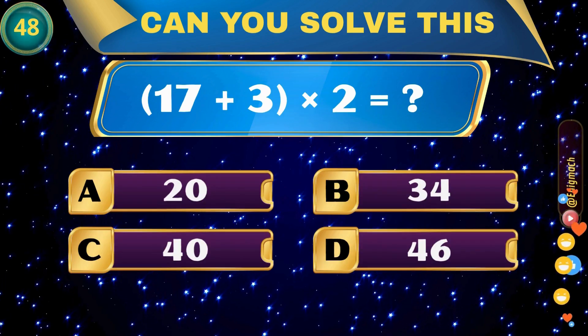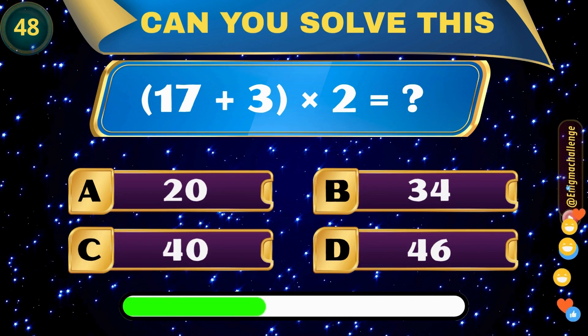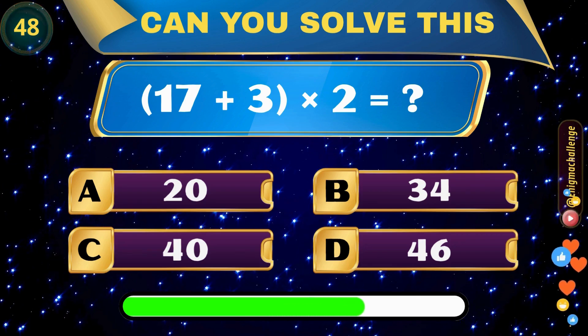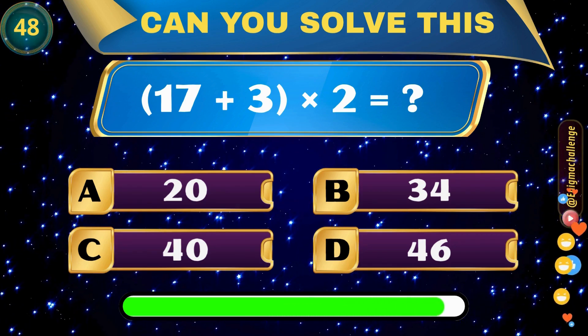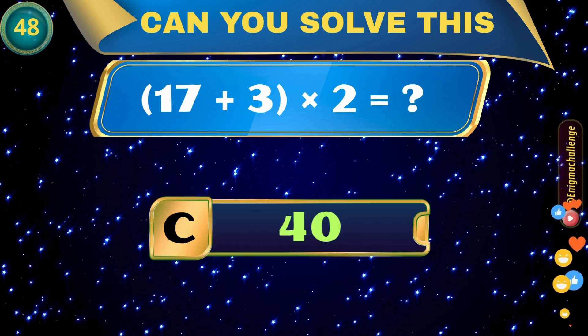17 plus 3 times 2 equals? A. 20, B. 34, C. 40, D. 46. Correct answer: C. 40.